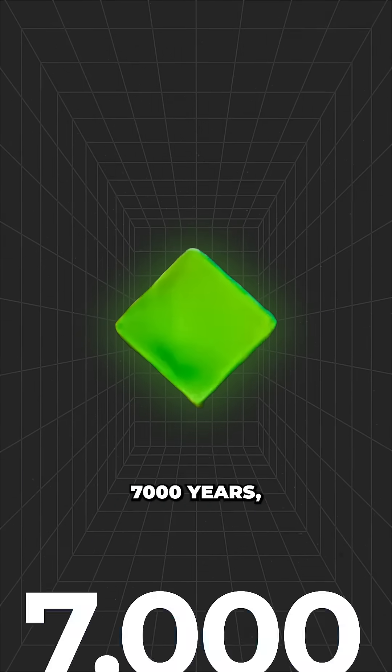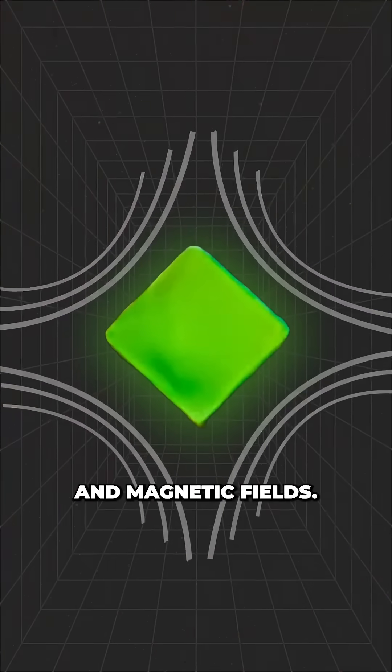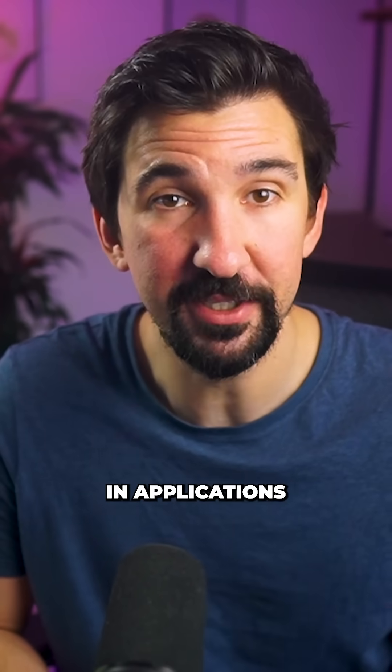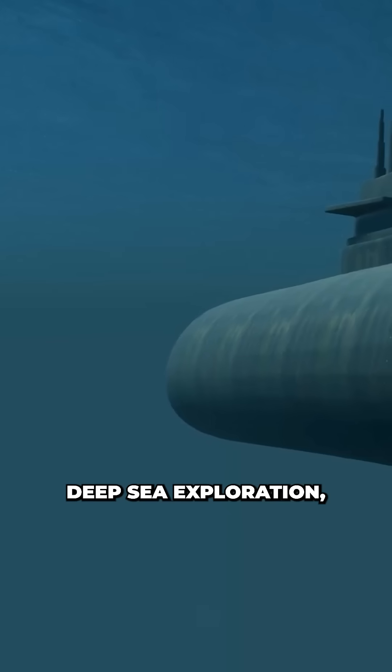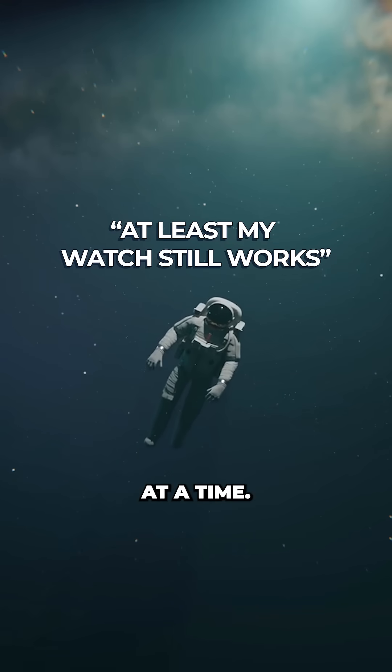As the radioactive decay lasts around 7,000 years and is unaffected by environmental factors like temperature, pressure, and magnetic fields, these batteries could be used in applications like miniature sensors, deep sea exploration, or deep science missions that last for decades at a time.